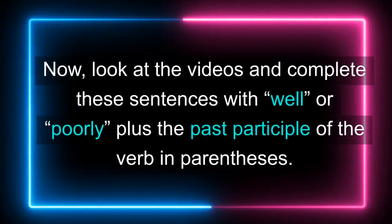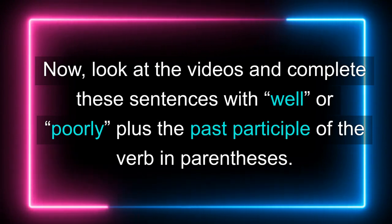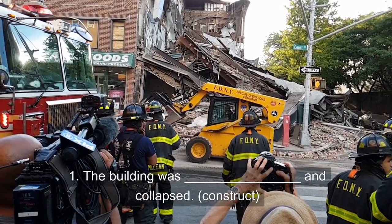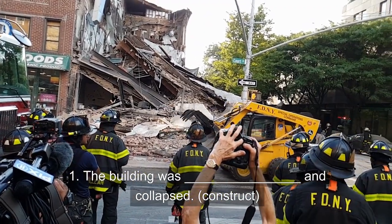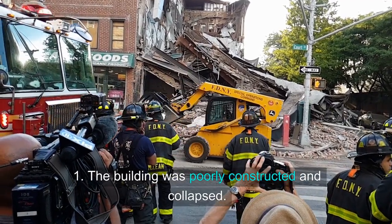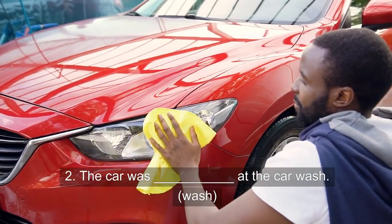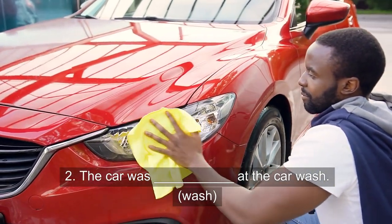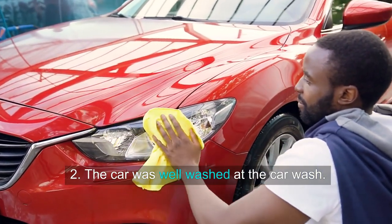Now look at the videos and complete these sentences with well or poorly plus the past participle of the verb in parentheses. 1. The building was poorly constructed and collapsed. 2. The car was well washed at the car wash.